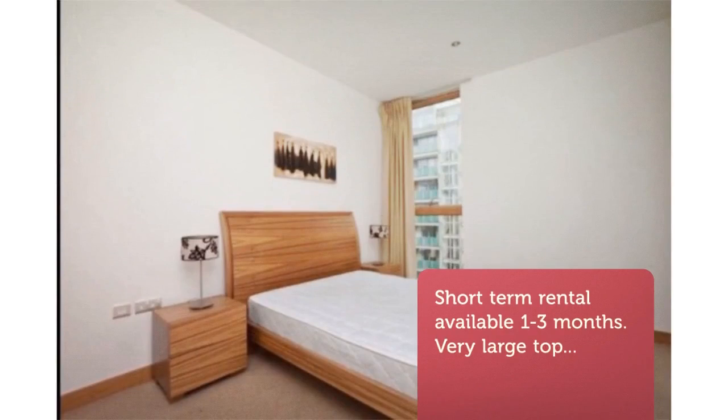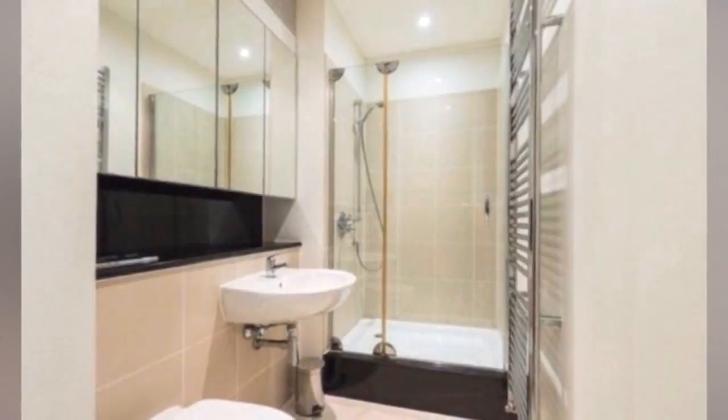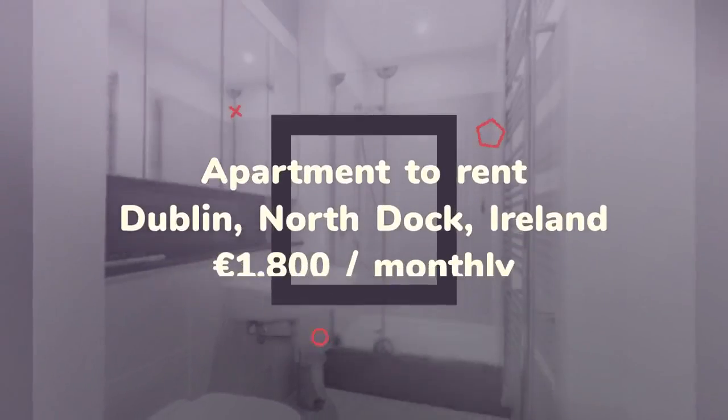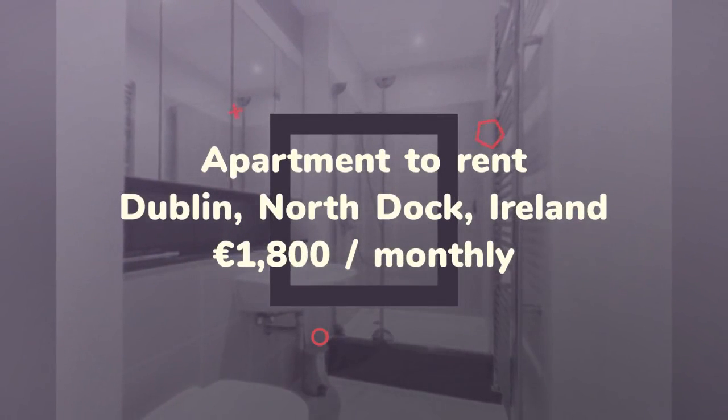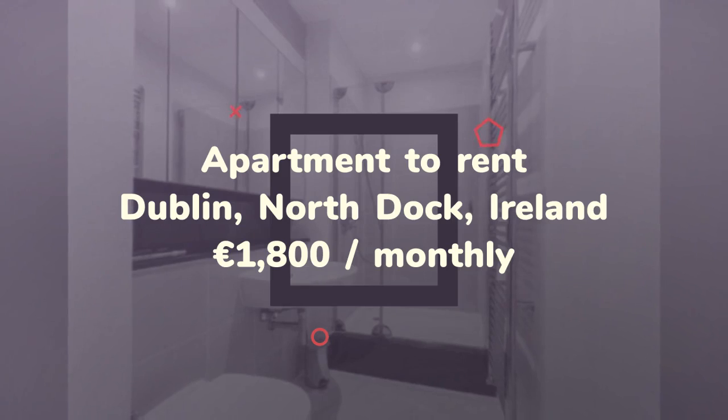Concierge office located on ground floor, 24-hour on-site security. Deposit plus one month's rent in advance. Cleaner provided once per week. Virgin Wi-Fi and TV included.